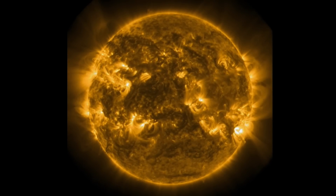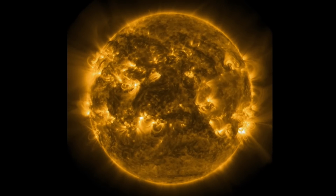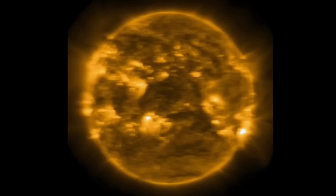Having a look at 171 angstroms here — just some amazing imagery of our sun brought to you by Solar Dynamics Observatory, mixed with Daily Events Worldwide.